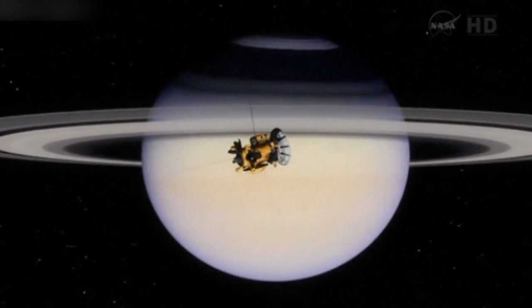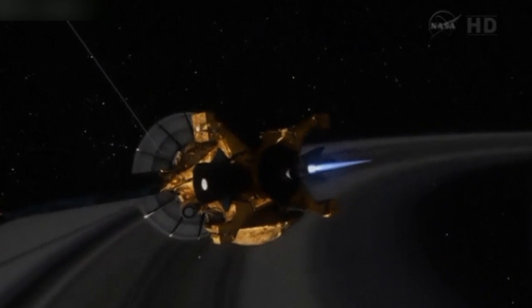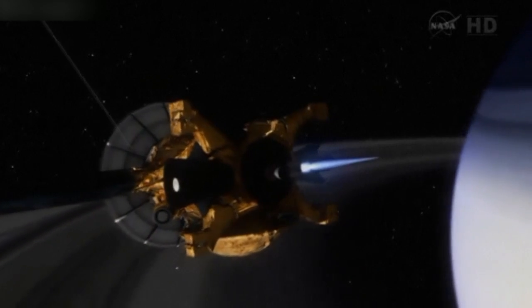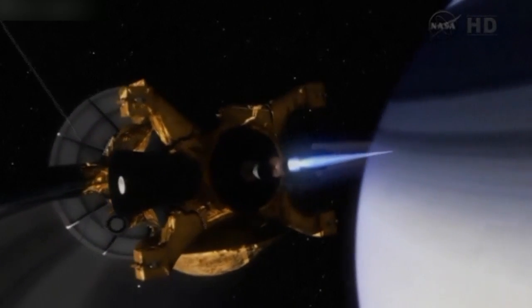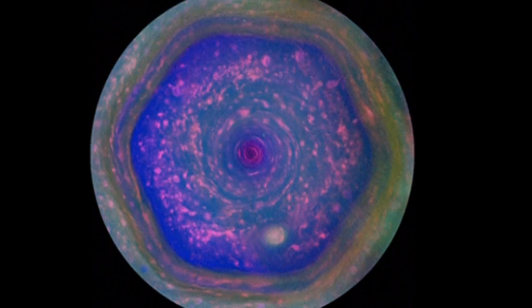The Cassini spacecraft took pictures of the hexagon over a 10-hour period using HD cameras and colour filters, giving scientists a good look at the motion of cloud structures within the planet. NASA showed the images in a high-resolution movie on Wednesday.